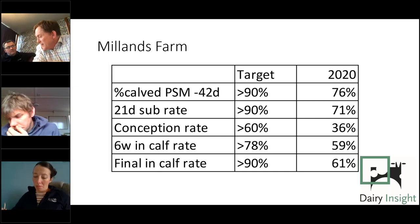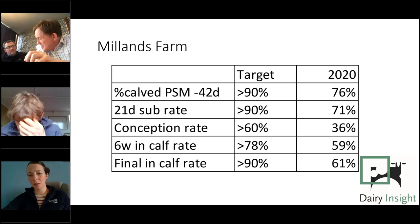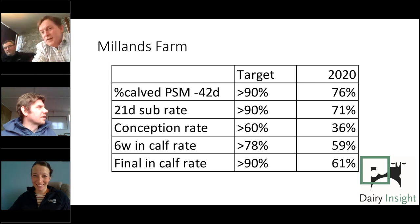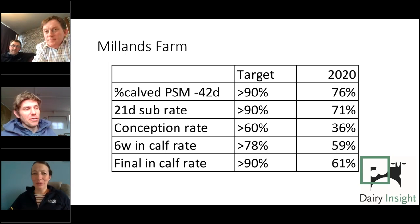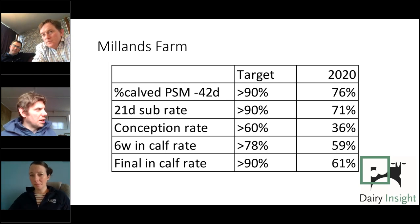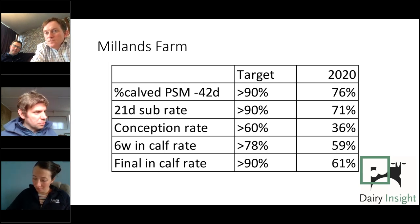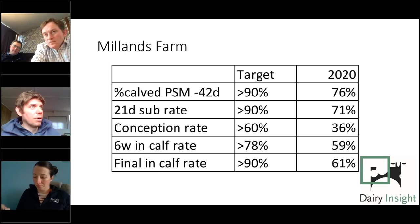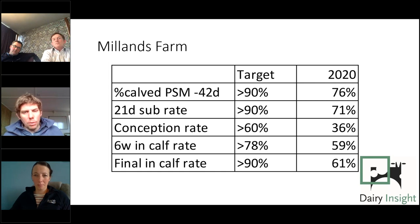On mating heifers earlier than cows, possibly with a CIDR sync: heifers on average take a couple of weeks longer to turn themselves around after first calving and get back in calf. Strategies include breeding them earlier than the cows (possible with bulling heifers as there's no complexity around when they calve), synchronising them so they start on day one rather than on average day 10, or a combination of both. It is well worthwhile putting effort into breeding heifers earlier.